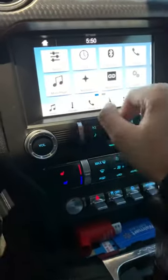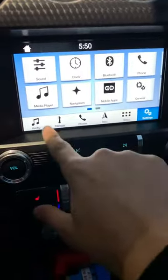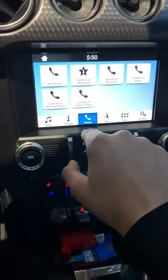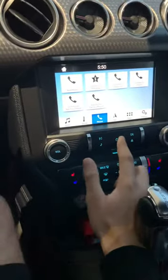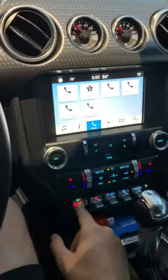It won't let me get out of anything really. I could try to get over here to the climate controls and get in there. The phone will want to connect, but when we get into audio, as you can see, nothing's going to work. The power button's not going to work for it. I'm going to do a full restart on the car real quick.